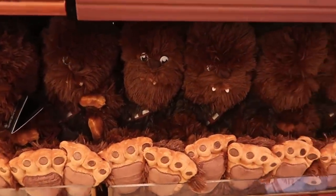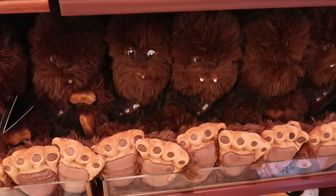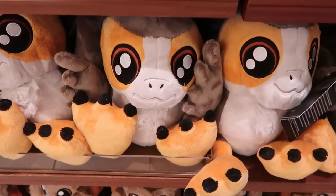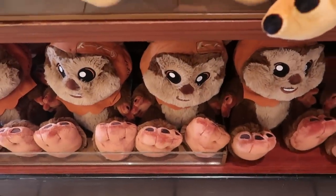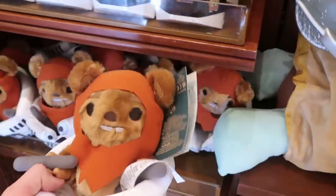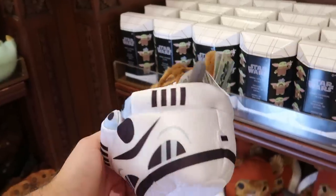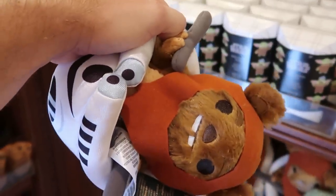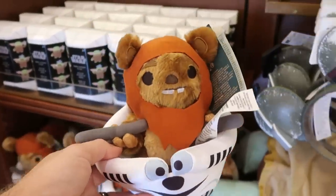Right underneath they have adorable Chewbacca Bigfoot plushies — he actually does literally look like Bigfoot. They also have a huge Porg Bigfoot plushie and an Ewok, all $29.99. They also have an Endor Ewok plush that I don't think I've seen before — those are $22.99.